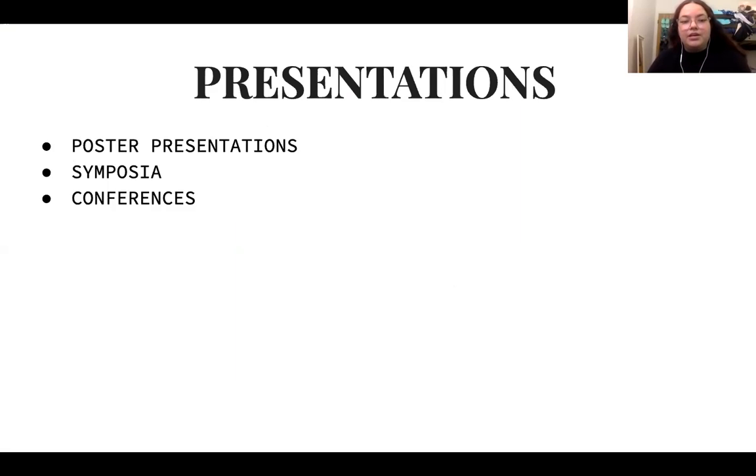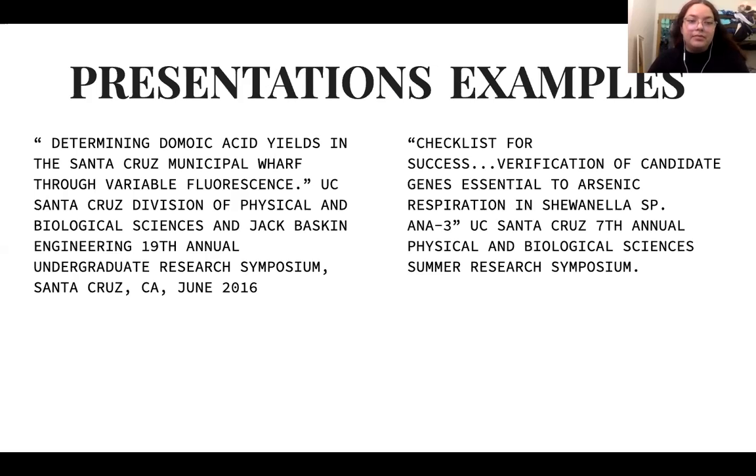When including presentations in your CV, these can be any poster presentations, symposia you presented at, or conferences where you presented research or other work. It's important to include the title of your presentation, where you presented, and the date.